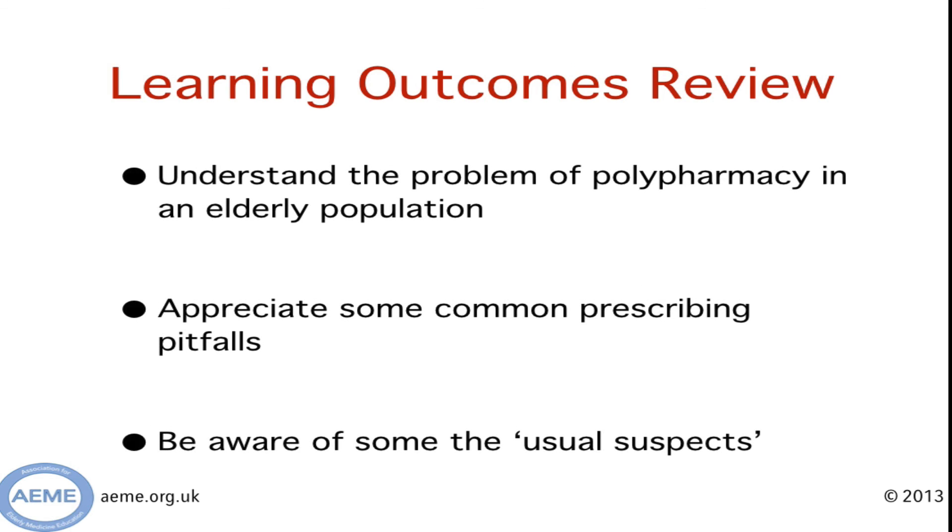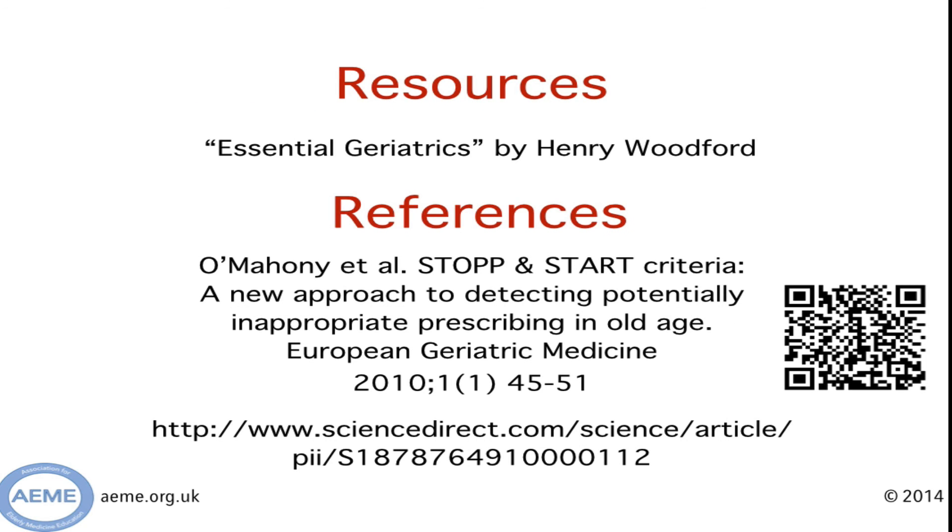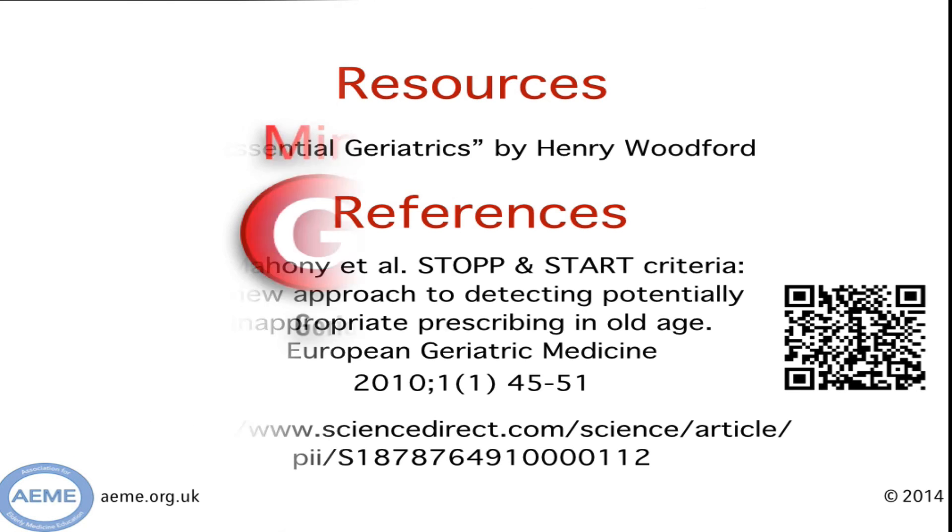In review, hopefully you now have a feel for the fact that polypharmacy is a huge problem in the elderly. You'll be aware of some common prescribing pitfalls and some of the usual suspects. If you want to read more, I recommend the short but very concise chapter in Henry Woodford's book Essential Geriatrics. If you want more detail on what drugs to definitely stop and which to consider starting, I'd refer you to the paper shown here — the QR code links to that. Thanks for taking the time to listen, and hopefully we'll see you again.